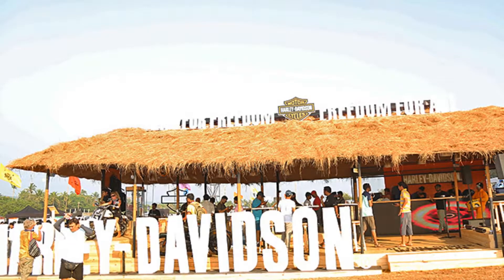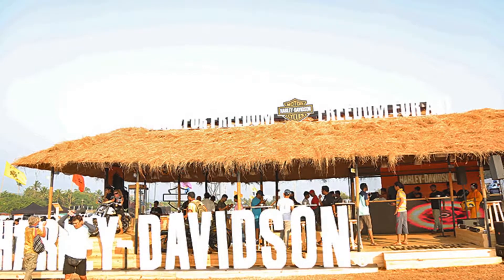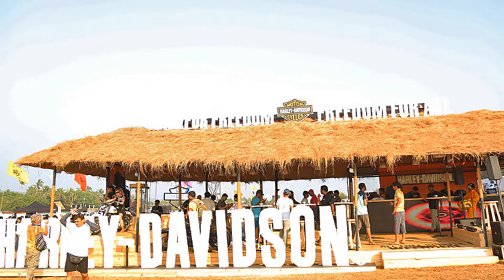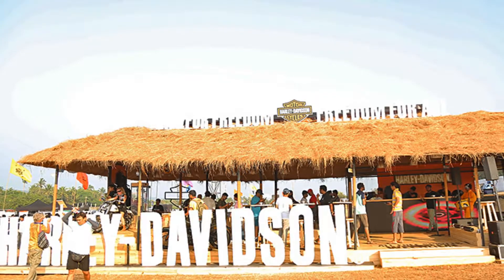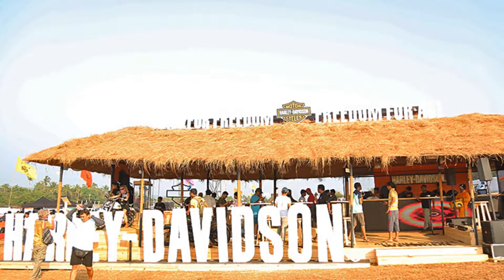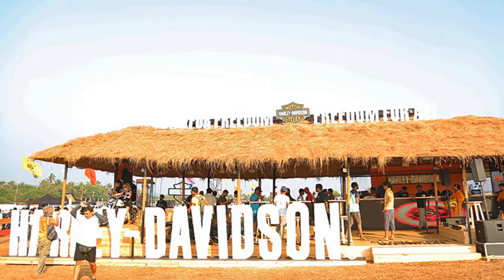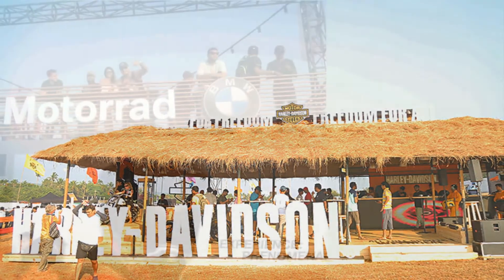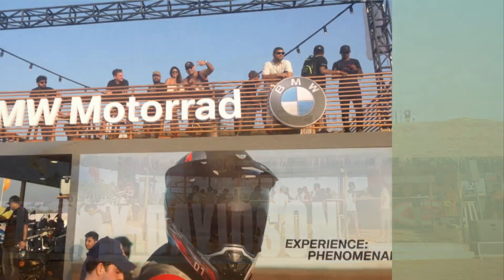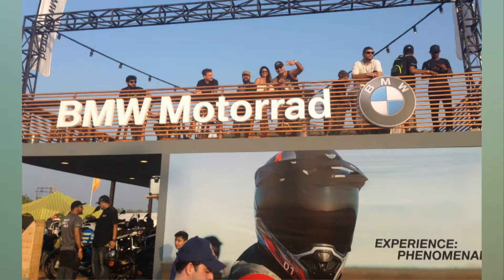Harley Davidson India may not have had a brand new motorcycle to launch at the India Bike Week, but that didn't stop the American motorcycle brand from donning a creative hat and going all out to attract motorcycle enthusiasts. The beach shack-themed Harley Davidson Pavilion was a popular destination for fans, complete with thatched roof and wooden floor to give that authentic Goan beach vibe.